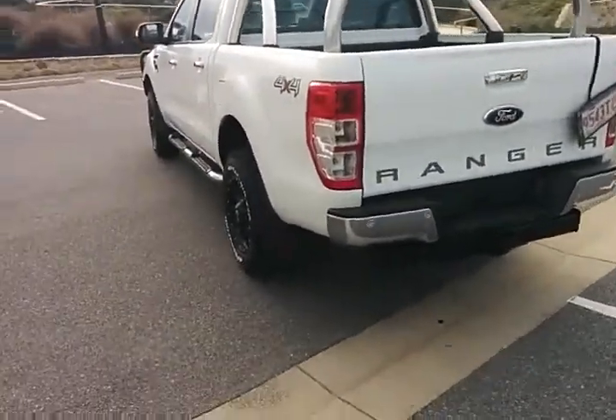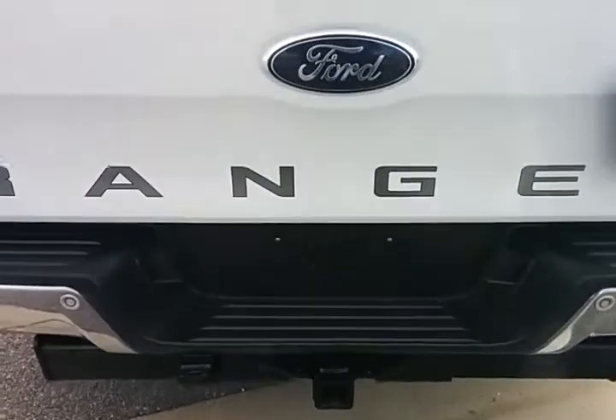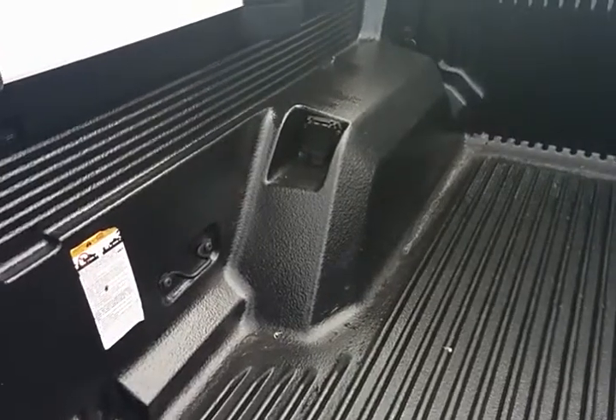Sensors on the back end across the back, and a heavy-duty tow bar as well. Full tub liner built into the car, with a 12-volt plug on the left-hand side.